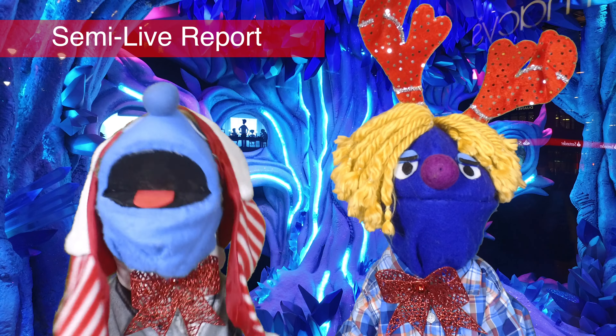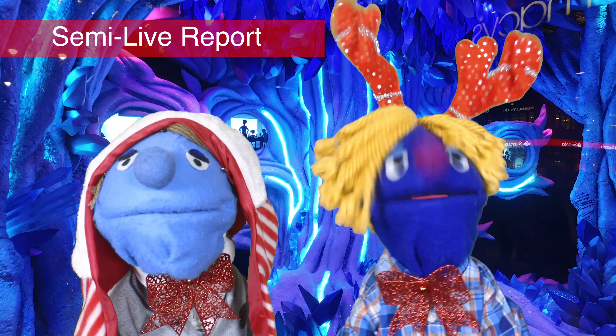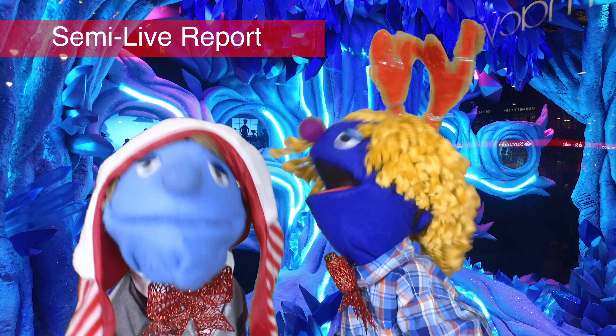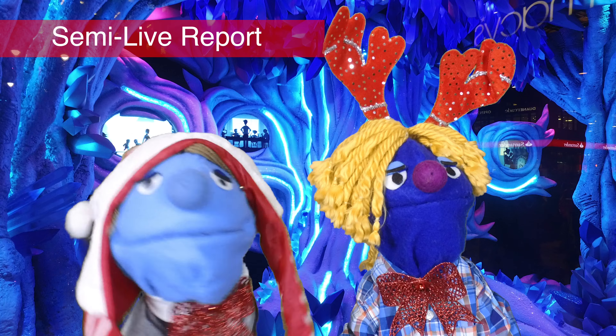Some of them are strange enough to help out Blanche DuBois — and that's quite strange, folks. Now it doesn't mean they are bad, as things that are different can be quite wonderful. Take Boog for example. Thanks, I think.